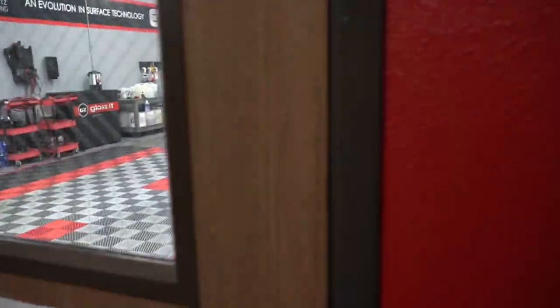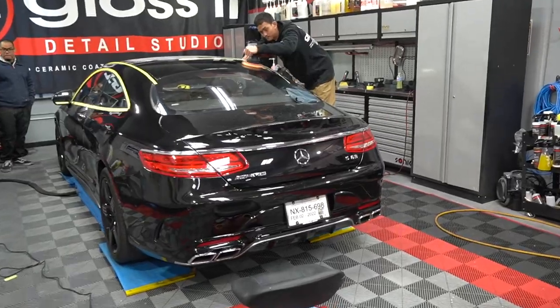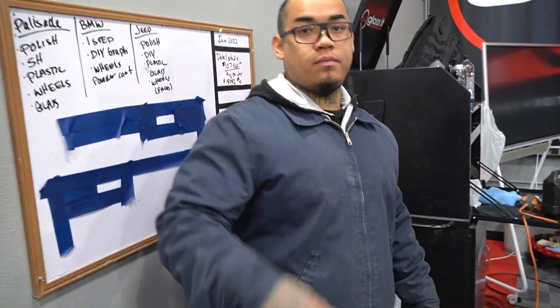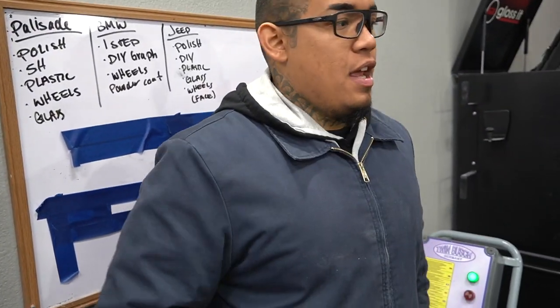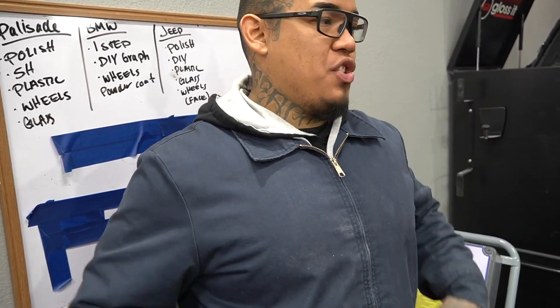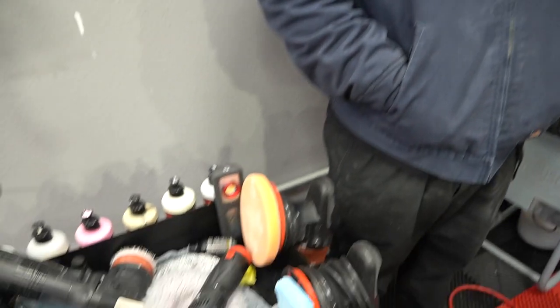All right guys, we are working on the Mercedes AMG S63 and the paint is kind of splotty, kind of going all over the place. Josh, what is the pad and product combination on this car? 800 wool, 2000 microfiber, and orange pad with 3000. So how many steps are we looking at? Three to four steps maybe, to get it right.